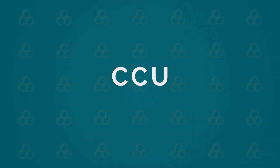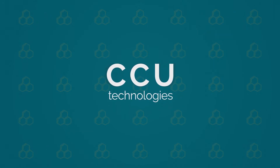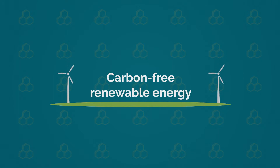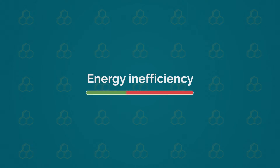However, CCU technologies are still facing a range of technical and environmental challenges, such as the collection and purification of CO2 directly from air.